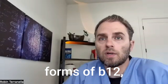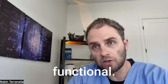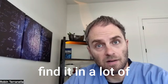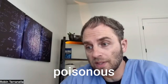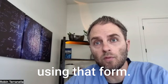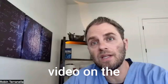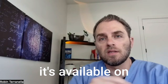Cyanocobalamin is not really functional — it forms a very stable molecule, which is why it's very cheap to make and the most commonly used commercially available form found in many supplements. However, there is some concern about the cyanide group, as cyanide is a poisonous substance that poisons our mitochondria. If you don't have to use that form, I would recommend against it. There is a longer video on this topic available on the YouTube channel.